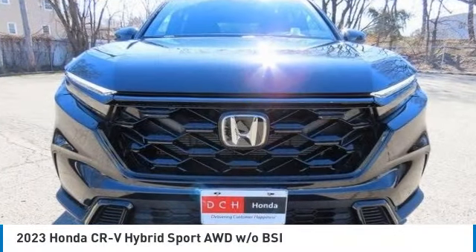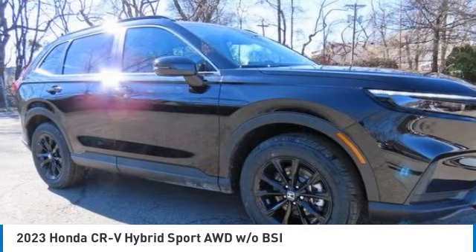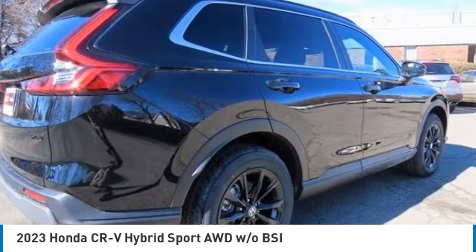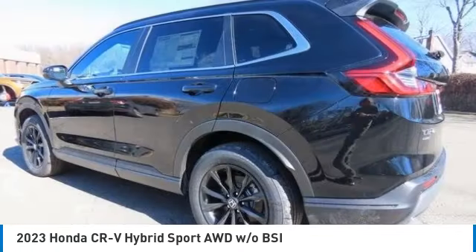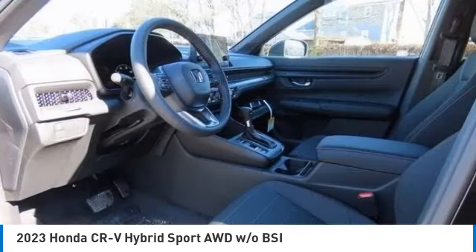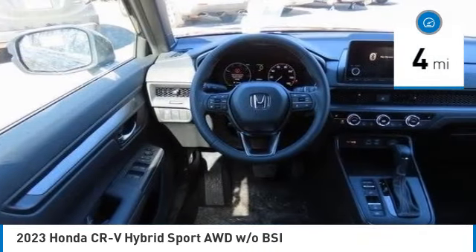We are pleased to show you the 2023 Honda CR-V Hybrid. The Honda CR-V Hybrid offers a powertrain with plenty of energy, a cabin with plenty of room, and a ride with plenty of comfort. This is all in addition to the fact it's a hybrid vehicle and the additional efficiency that offers. This vehicle has less than 100 miles.